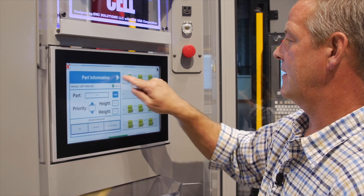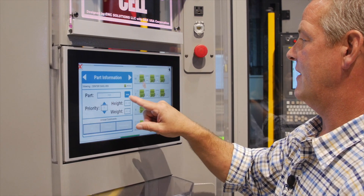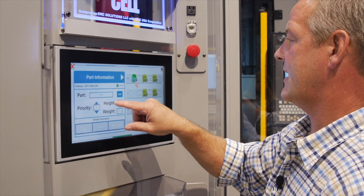Our innovative approach and technologically advanced solutions together have been our springboard to remain Midwest preferred integrator. For more information, please check us out at www.cncsolutionsllc.com.